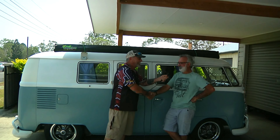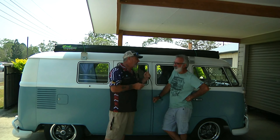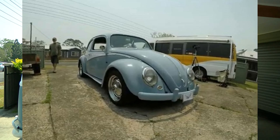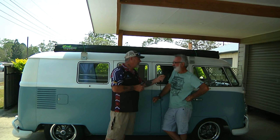John, welcome to Beastie. Pleasure to meet you today. My first double Beastie owner. I had your Bug on here a couple of weeks ago, and you've got the Combi to match.